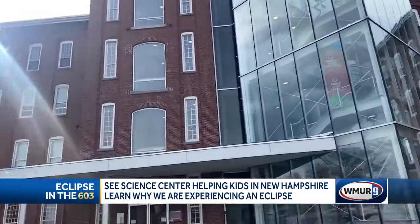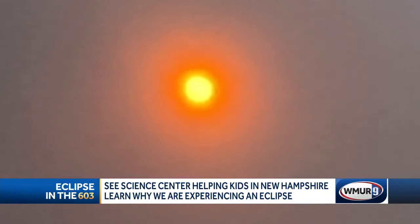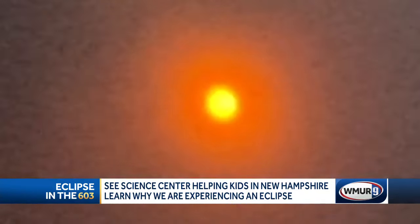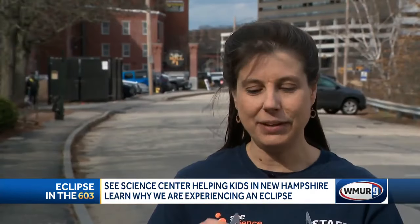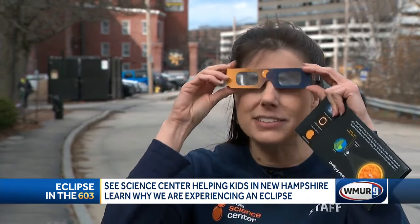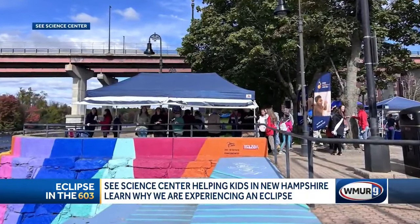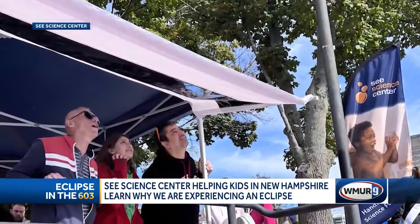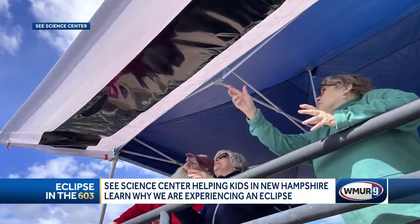For direct viewing, approved solar eclipse glasses are a must. They block out 99.9% of the sun's light, so they're thousands of times darker than any pair of sunglasses. The only time anybody can take these off is if they're in that northern part of New Hampshire where there's totality, and they will be watching through the glasses until the last part disappears, then they'll take them off.